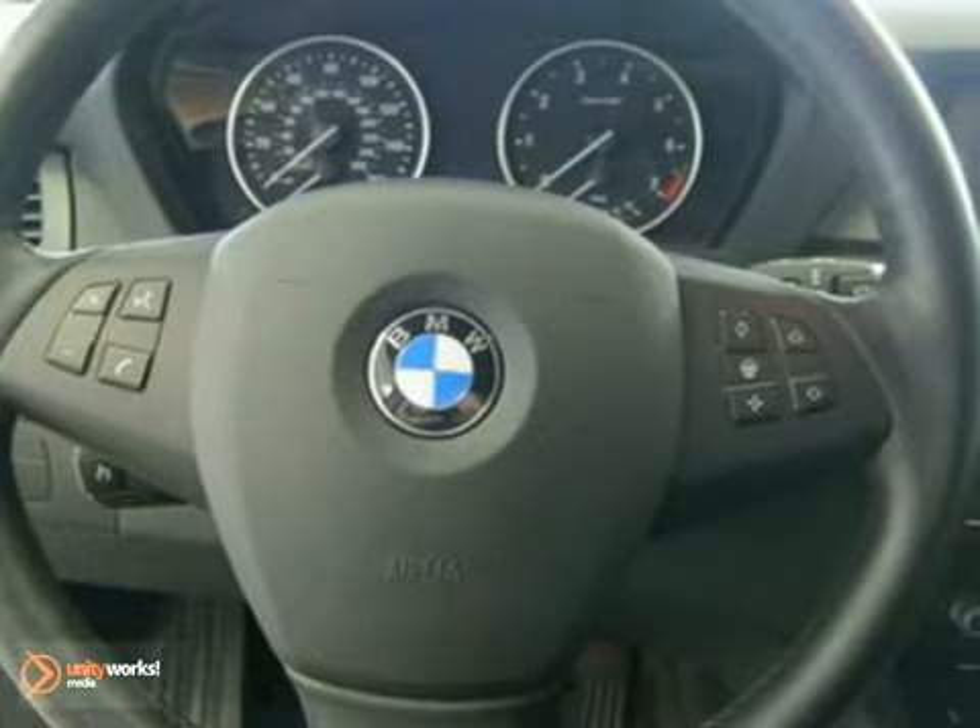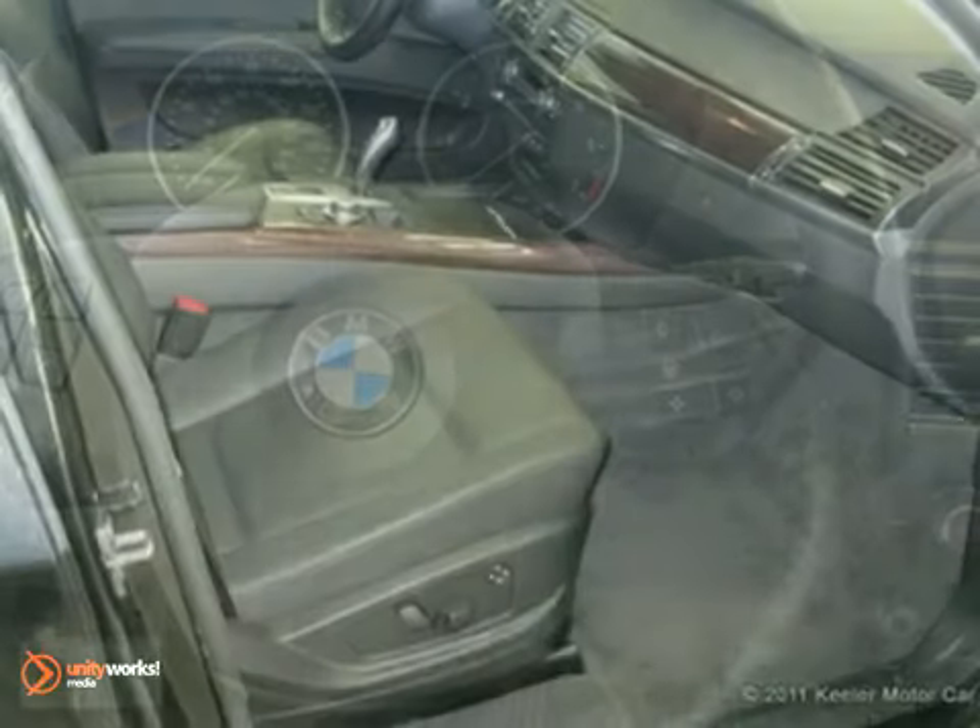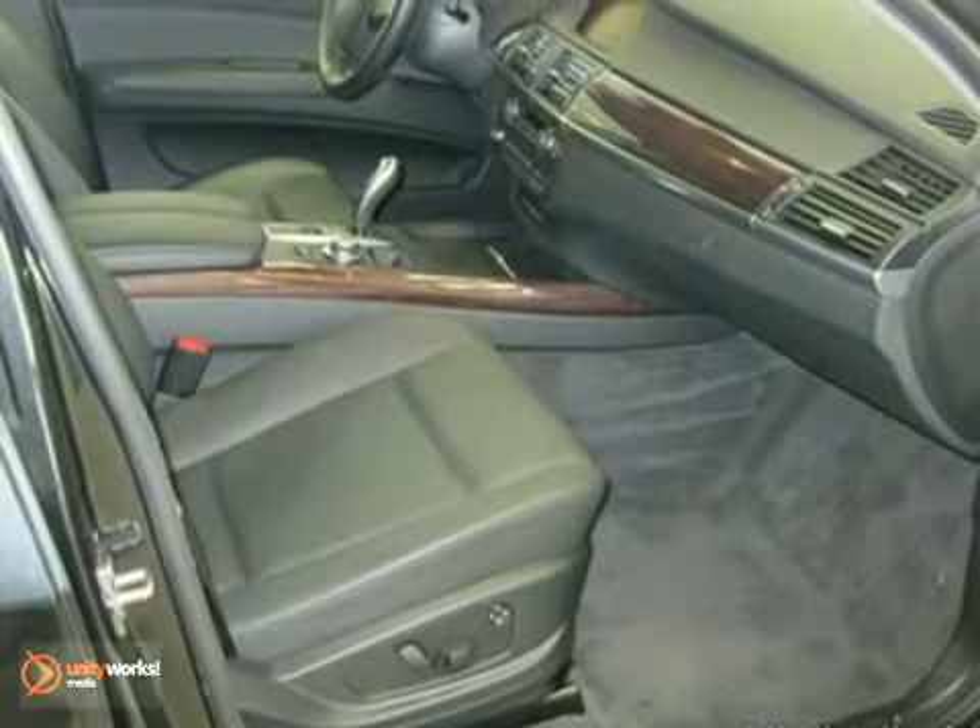The premium package includes universal garage door opener, auto dimming mirrors, lumbar support storage package, digital compass mirror, BMW assist, and ambient light package.